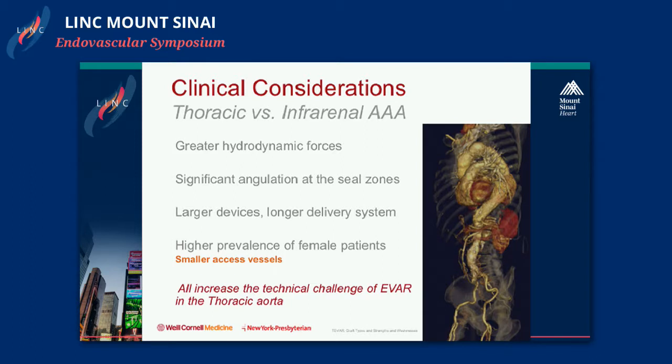The devices are larger, the delivery systems are longer, so there's more strain on the delivery system. In thoracic aortic aneurysm disease, there's also a much higher prevalence of women patients with smaller access vessels. All these factors increase the technical challenge of delivering a device to the thoracic aorta.